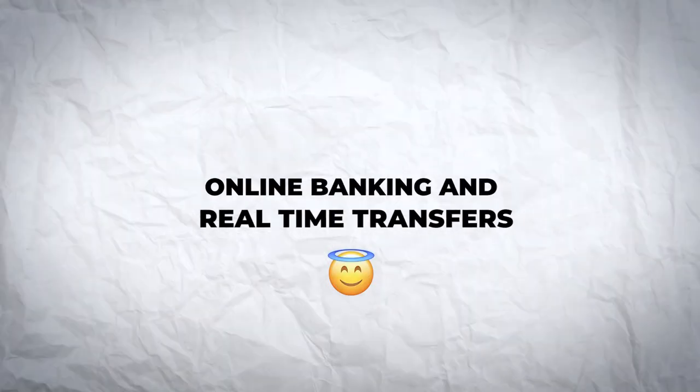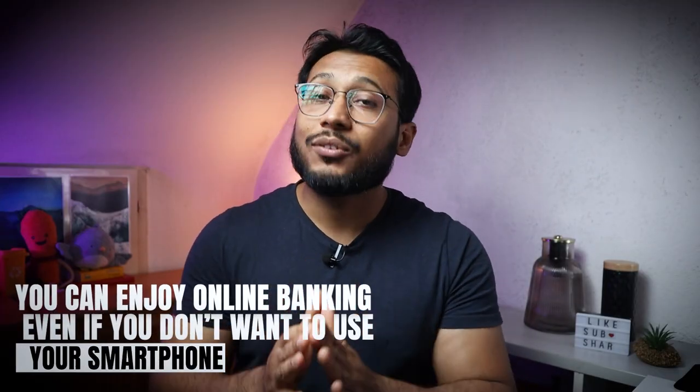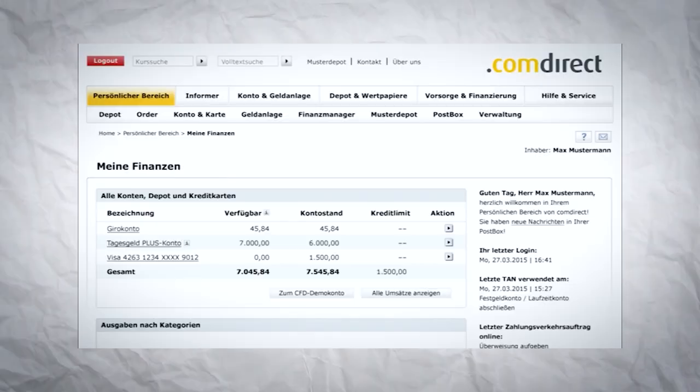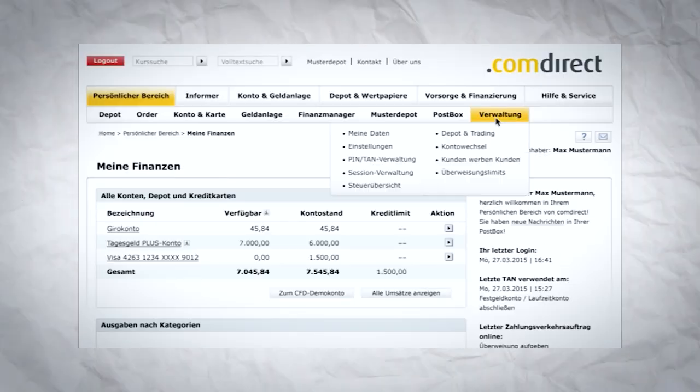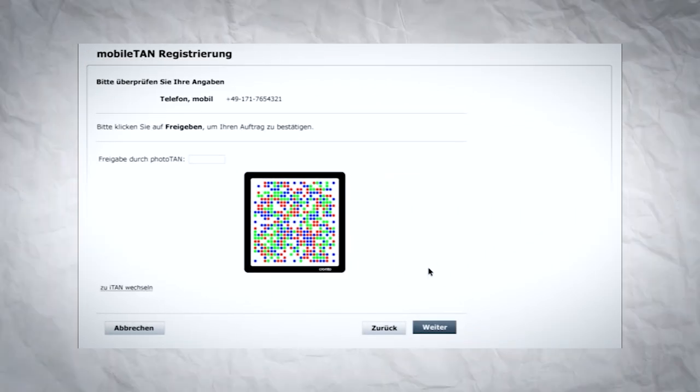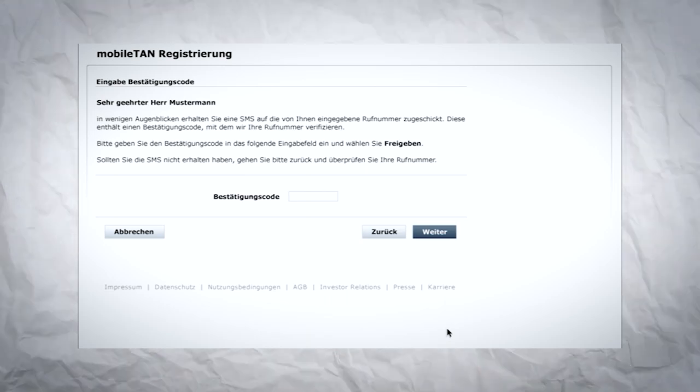Online banking and real-time transfers. With the Comdirect account, you can enjoy online banking even if you don't want to use your smartphone. If you opt in for mobile TAN, all your online banking can be done via SMS to confirm transactions securely. The account also supports instant payments and real-time transfers. Receiving money is absolutely free; however, if you want to send a real-time transfer, there's a flat fee of just 1 euro.